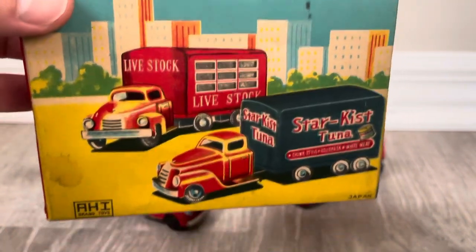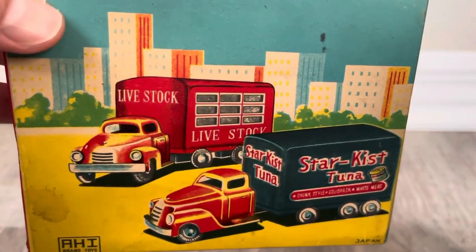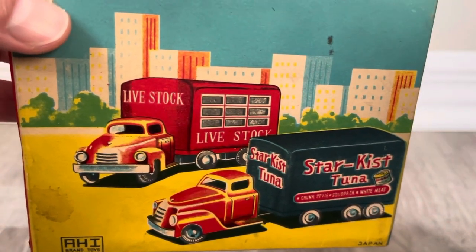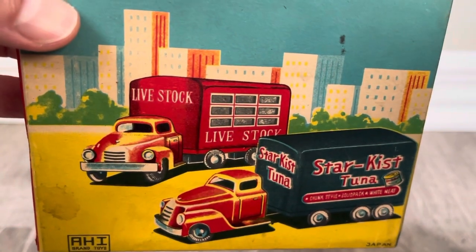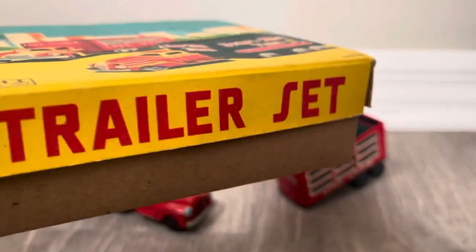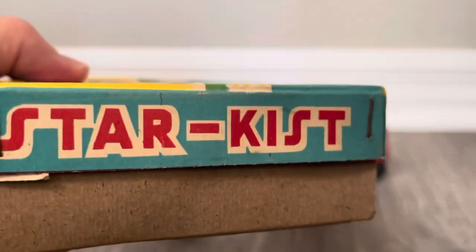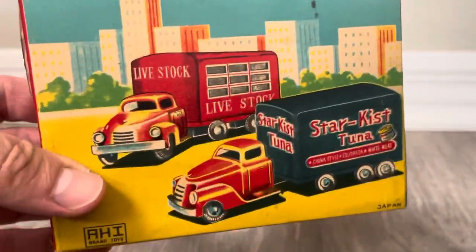What it lacks in size it makes up in total charm. Now we're going to get a close-up of this box. The depiction here — this is one cab with two trailers: you have the livestock trailer and it's a trailer set. Starkist takes up the whole end panel — it's unbelievable.